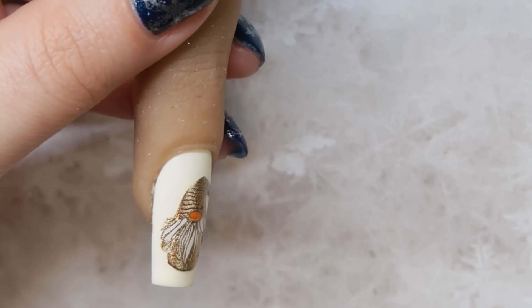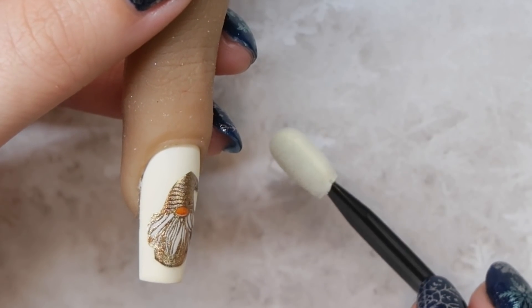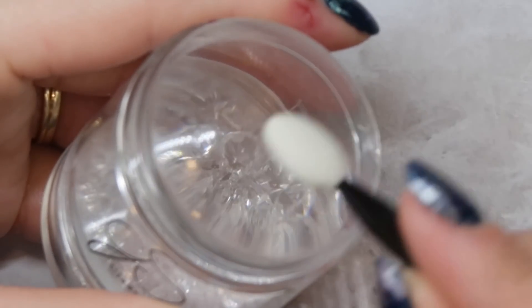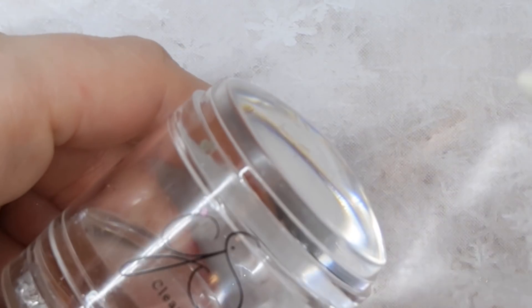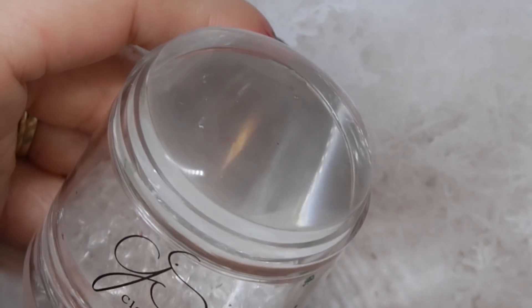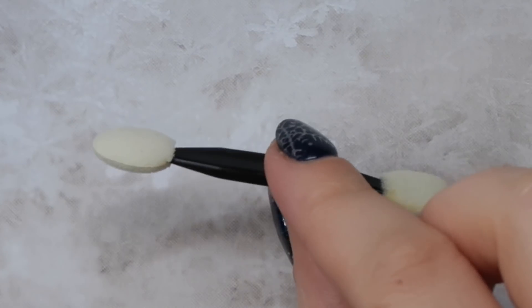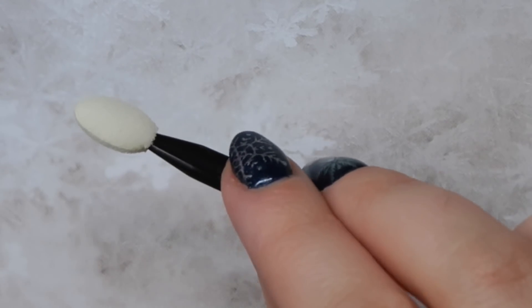I'm a big fan of those, and then also these little eyeshadow wands. I've been using them for chrome application — when putting chrome on my stamper I take a little bit of chrome and rub it all over the stamping head. These work so well and I can get four uses out of them because there are four different heads. This goes a little bit further for me than using a cosmetic sponge.